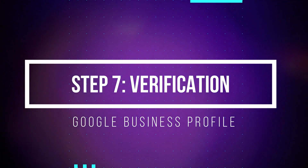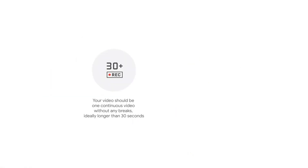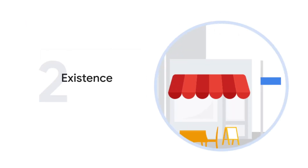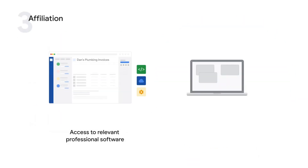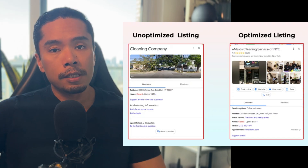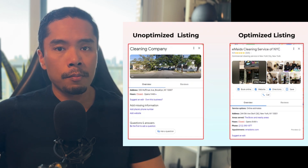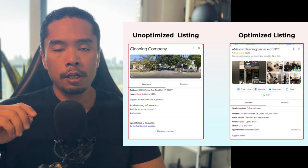Last but not least, step seven is to verify your local listing. If you've done everything correctly, you need to verify your profile to manage your business information across Search, Maps, and other Google properties. This usually comes in the form of a postcard sent to the address you listed. Once you finish this process, you're officially on your way to getting free inbound leads through Google. But creating a profile is only the first step — you need to populate it with content over time so you're not just a blank profile hoping to win a click over your competition.